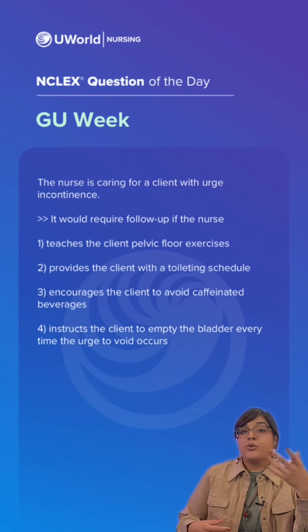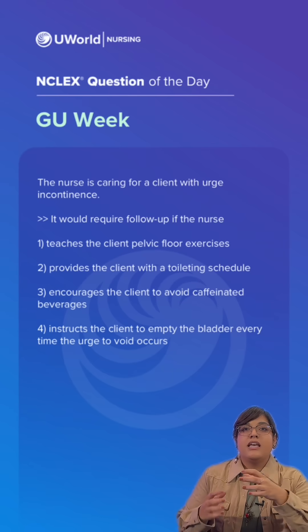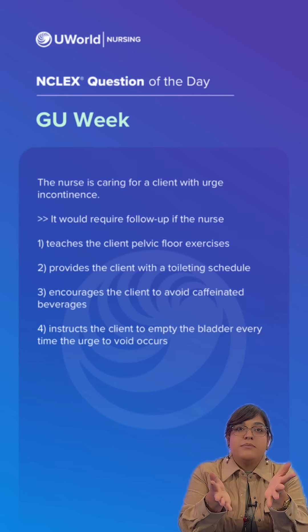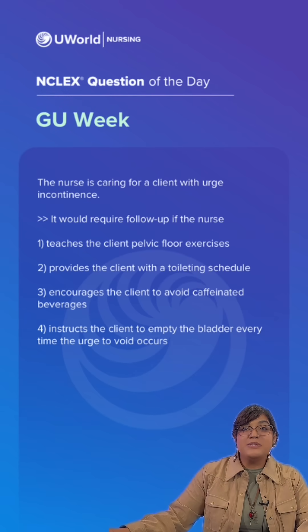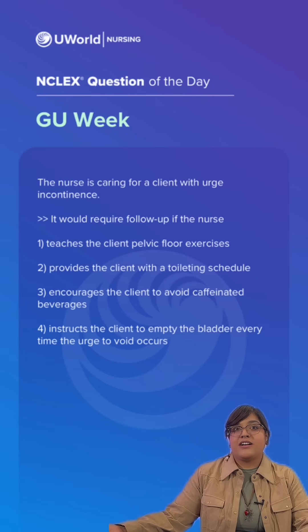Urge incontinence, or an overactive bladder, is characterized by sudden involuntary bladder muscle spasms. They cause the sensation of urgency along with involuntary loss of urine. Anticholinergic medications and antispasmodic medications can be given to relax the bladder muscles with the goal of reducing urge incontinence.